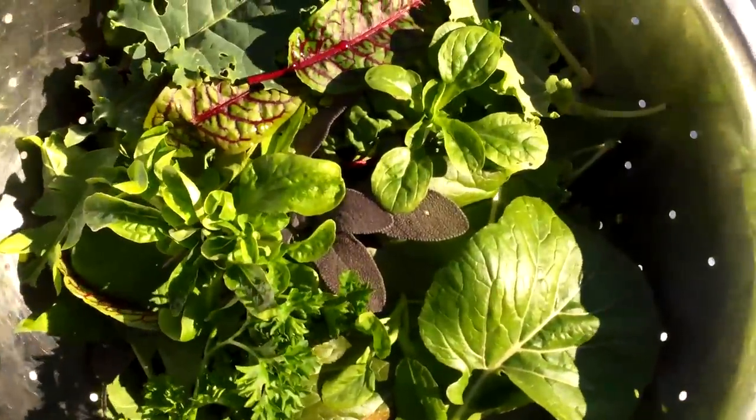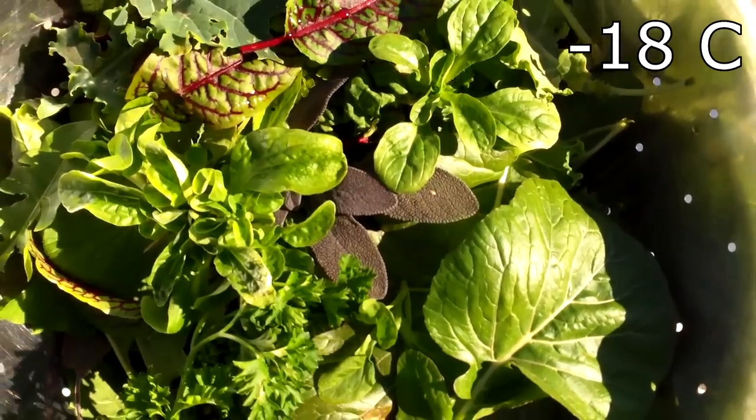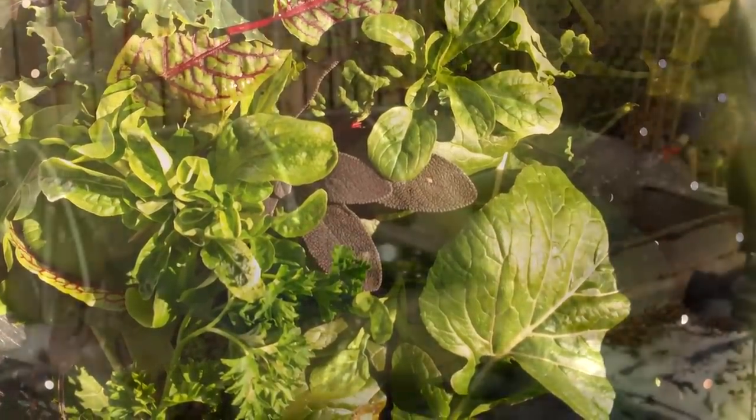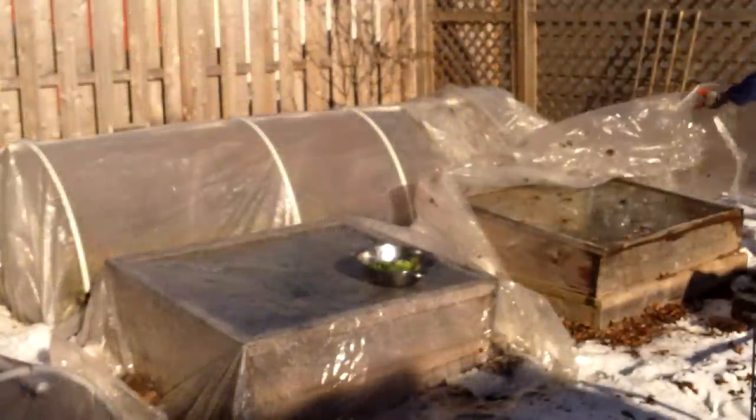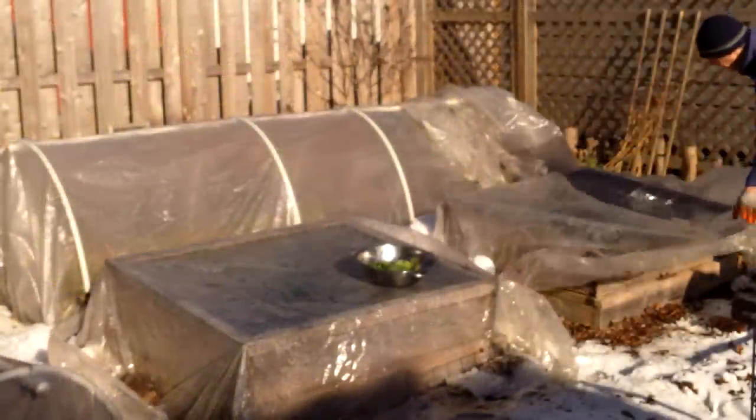We're expecting another deep freeze in the coming week, with lows again near zero degrees Fahrenheit. So this may be the last salad I pick from the garden for a while. But despite the cold, we're hoping to have at least some fresh greens from the garden through January and even February.